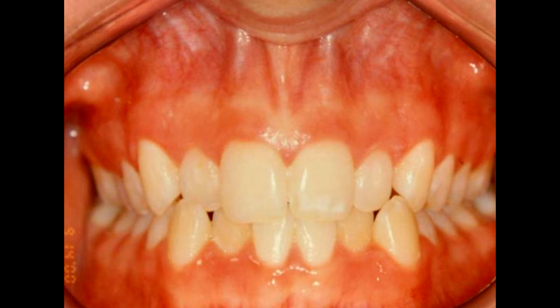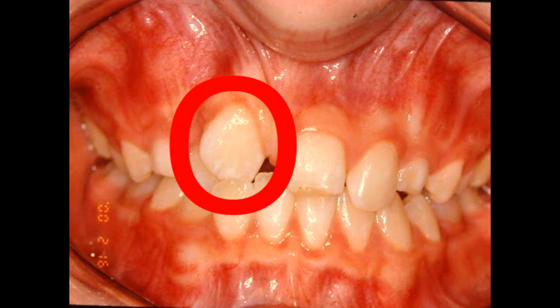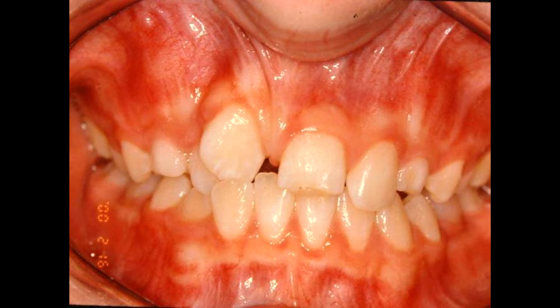If you have severely rotated teeth, these rotations tend to want to recur after orthodontic treatment.